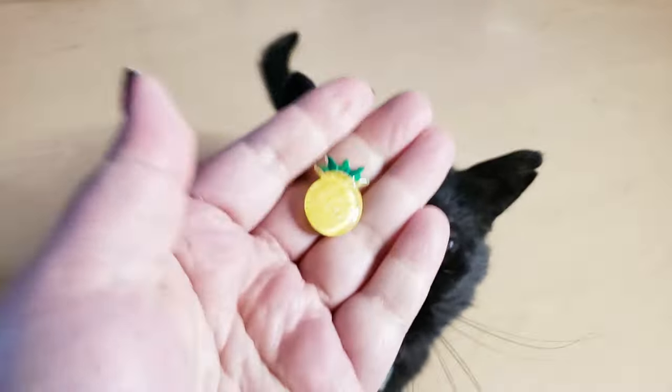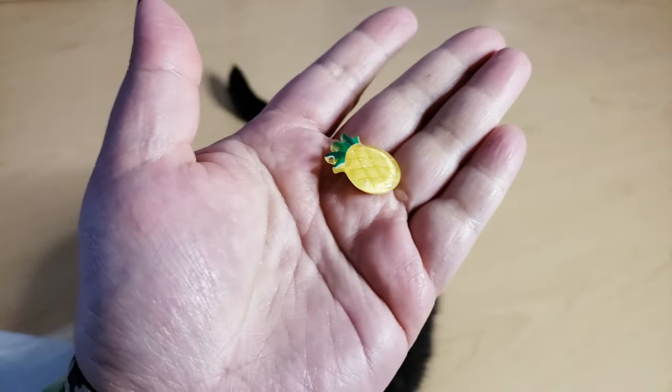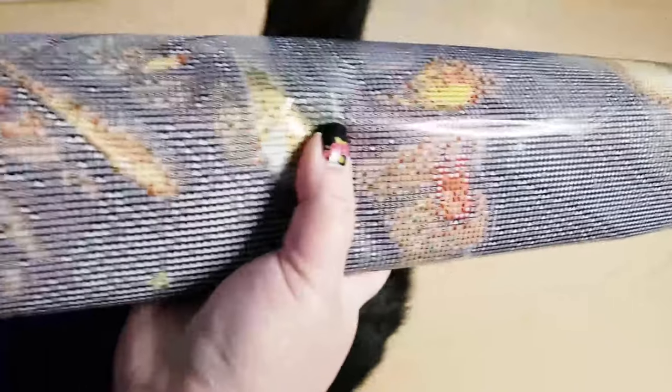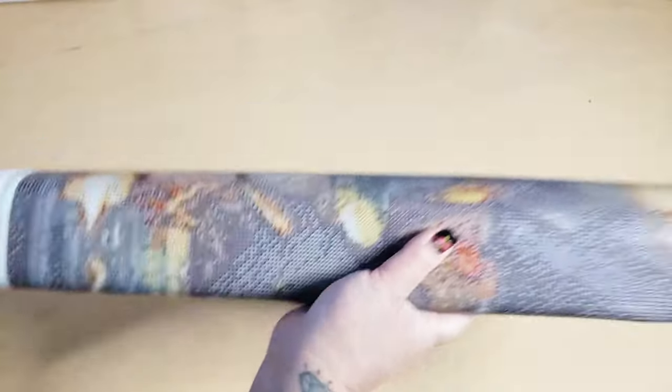So this is a Jade and Gem Shop unboxing. We have a pineapple — and this pineapple is a cover minder, by the way — and we have a roll of washi tape. Oh my goodness, I am going to cry. I'm already tearing up. Okay, Scruffy, I know you're excited but you need to move.